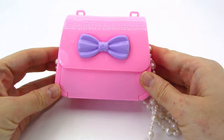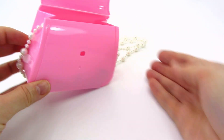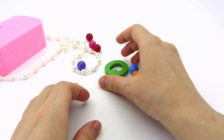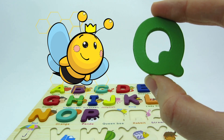Wow! What a beautiful pink purse! Let's take a look inside! We found another letter! It's the letter Q! Q is for queen bee!